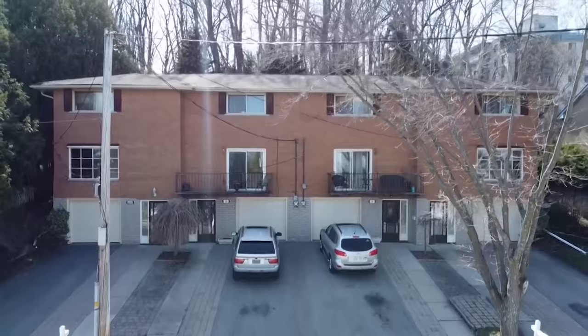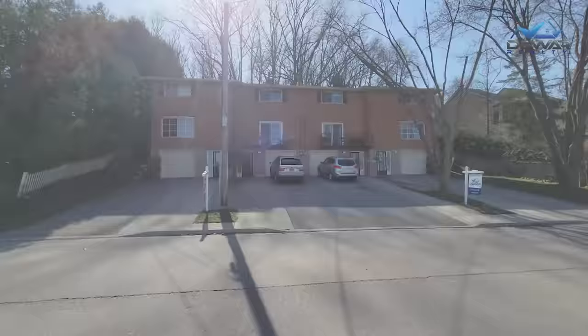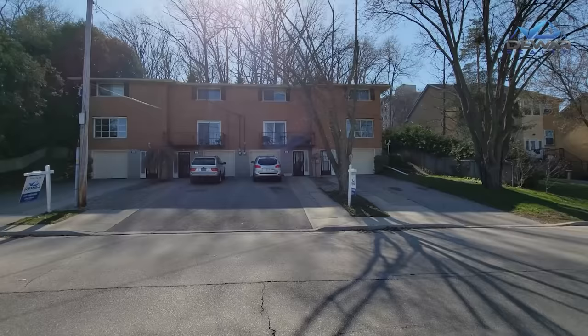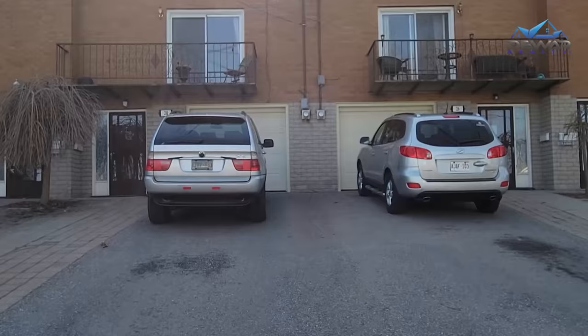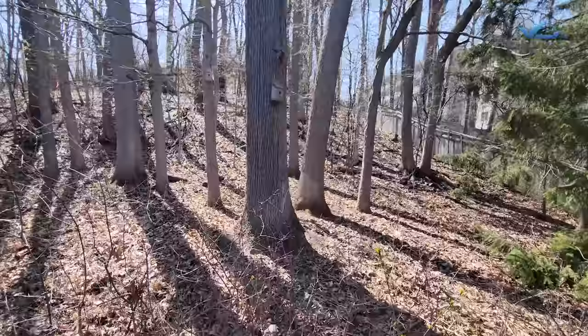Here's the opportunity. These townhomes have been rented for decades and now provide an amazing opportunity to get into the market. For the price of a condo, you can get a freehold townhouse. You'll have an extra long driveway, a single garage, no condo fees, and a forest for a backyard, giving you the ultimate privacy.